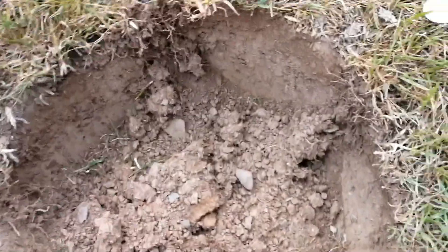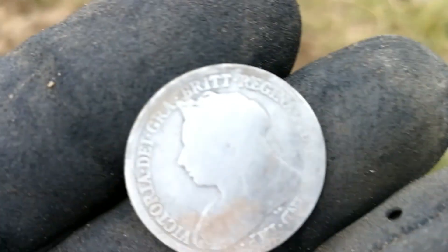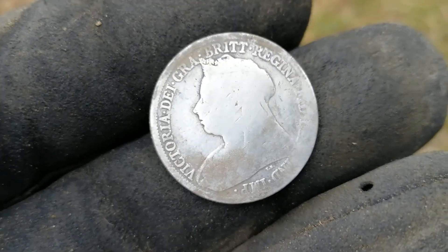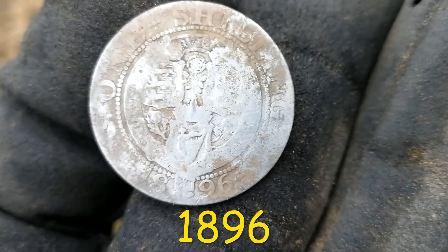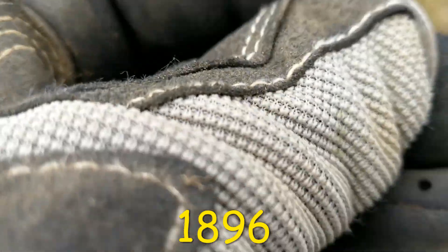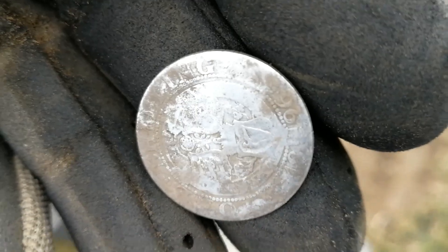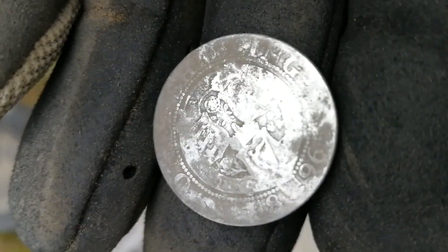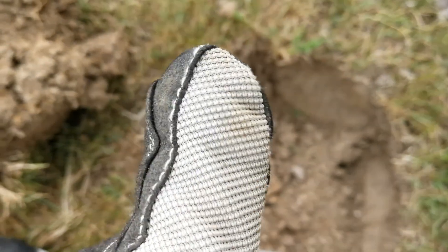Well, it's a first for me anyway. Give me a good signal — 16, 17 — and it's a Victorian shilling, silver. Can't get a date on it because it's a bit worn on the other side. There is something on it — 1861 or something. I'll have to get it cleaned up. But yeah, I want one of these. Two silvers today — excellent! Let's get on to the next. Wahey!